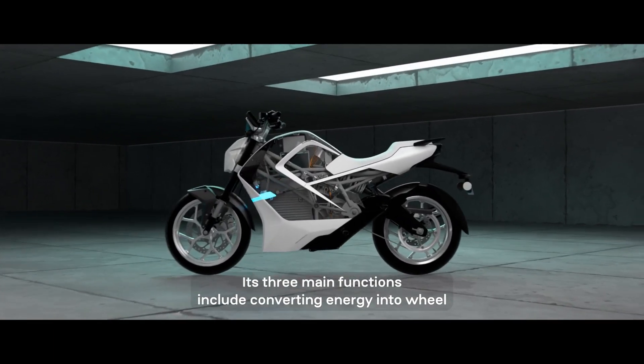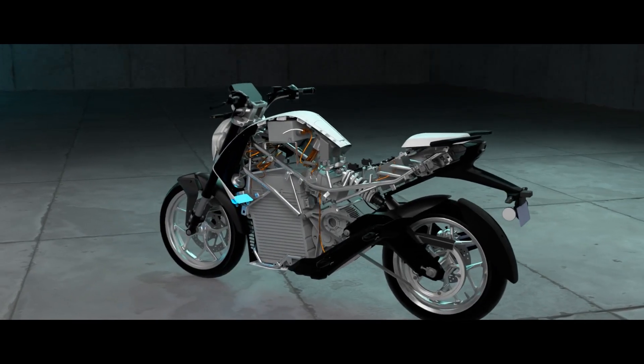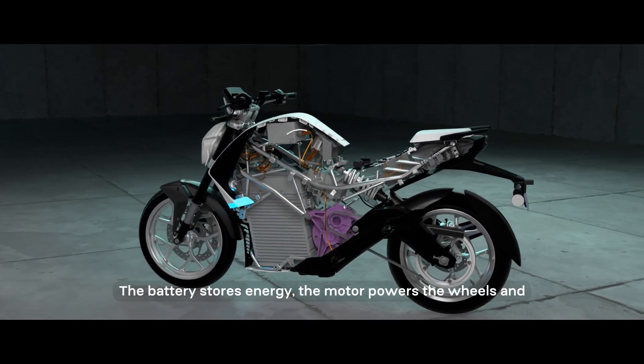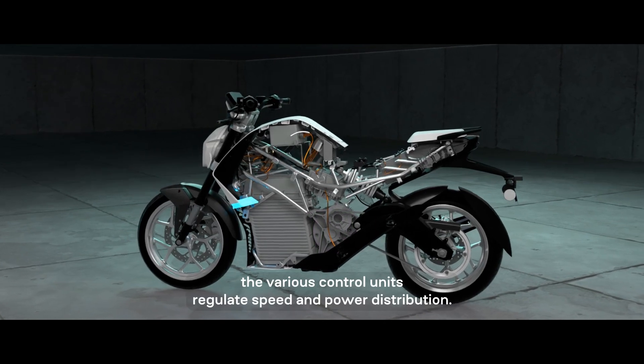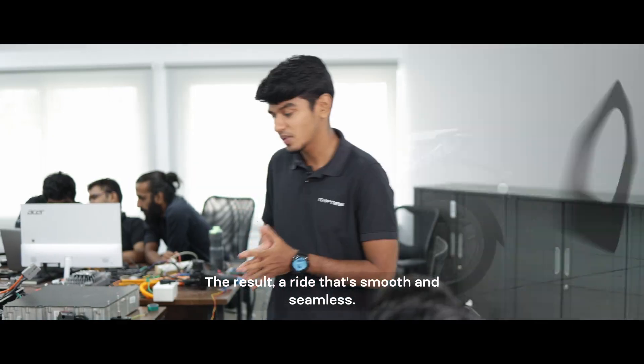Its three main functions include converting energy into wheel power, managing energy flow, and integrating all the components. The battery stores energy, the motor powers the wheels, and the various control units regulate speed and power distribution. The result: a ride that's smooth and seamless.